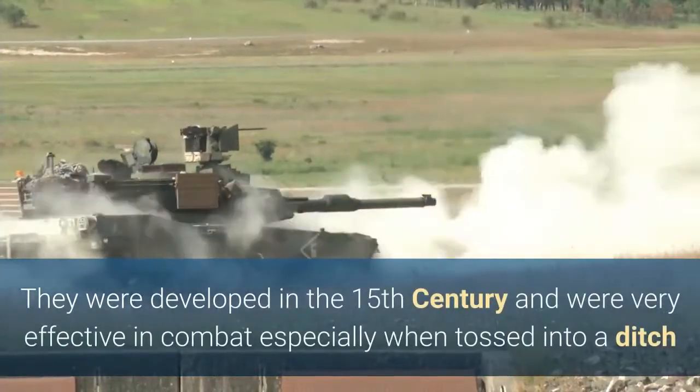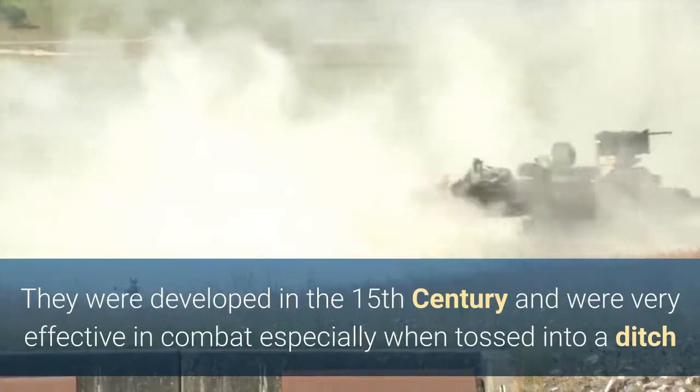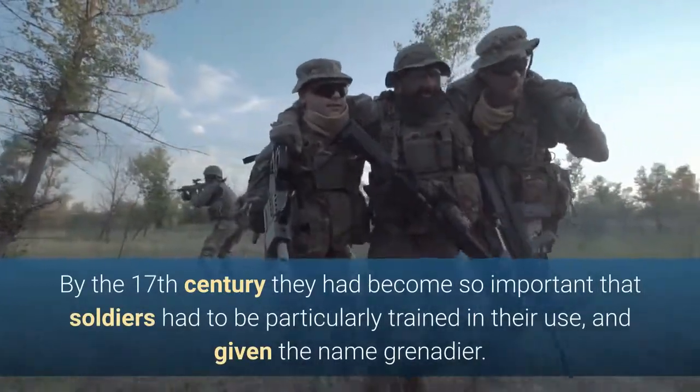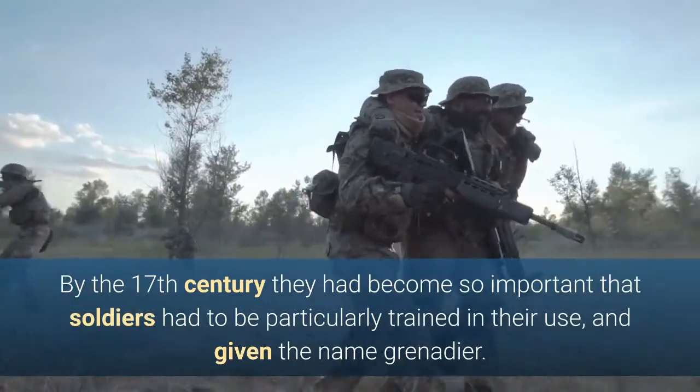They were developed in the 15th century and were very effective in combat, especially when tossed into a ditch where enemy troops were taking cover during an assault. By the 17th century they had become so important that soldiers had to be particularly trained in their use and given the name Grenadier.